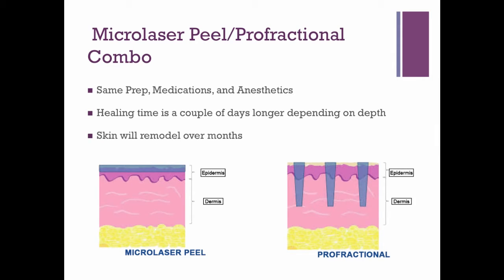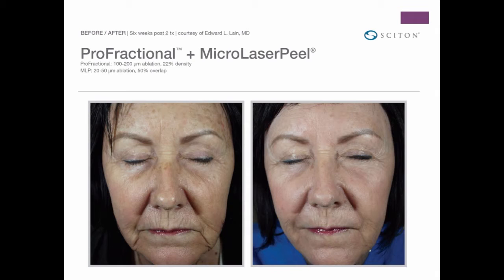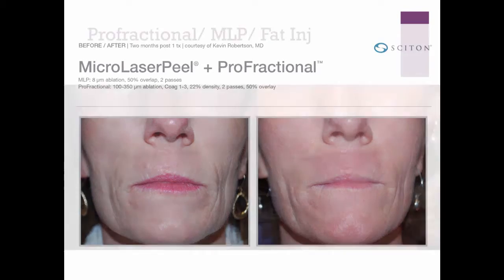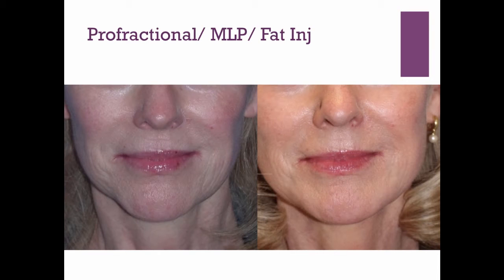The combination of micro laser peel — a superficial mowing — and profractional is the most common thing we do for skin rejuvenation using the laser. Same prep, same medications, same anesthetics, but healing time is a couple of days longer depending on depth. Industry photos after two micro laser peel profractionals show normal expected results. You can go a little deeper and get pretty nice results after just one treatment. You can also add something like fat transfer to improve overall volume while improving the surface of your skin.